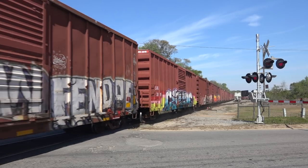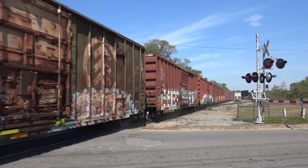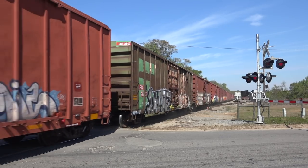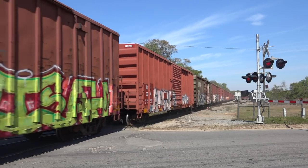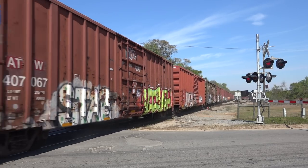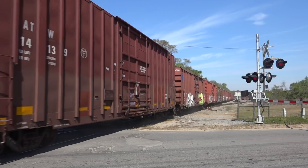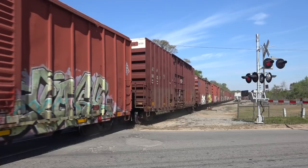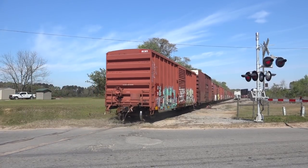The boxcar train rolls on north, appearing to head to their connection with CSX, but I didn't know for sure. The VR connects with both the CSX and the NS at the north end of the yard. This is just the tip of the iceberg of railroading in Valdosta — there's much more to see, and I'm coming back for more. Until then, on the Valdosta Railway, this is Danny Harmon, out.